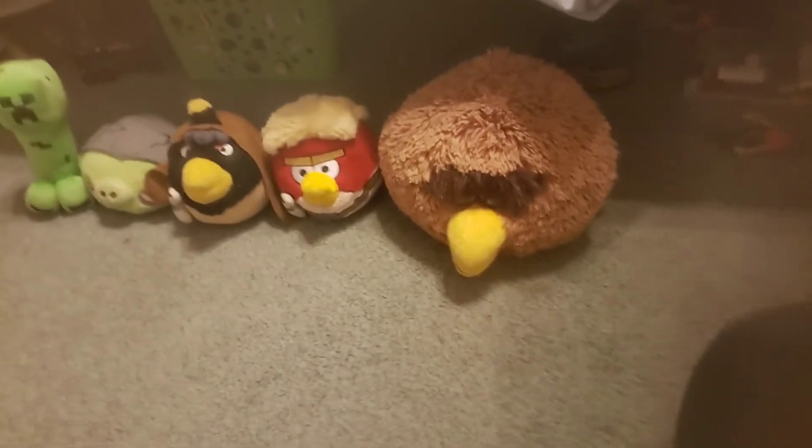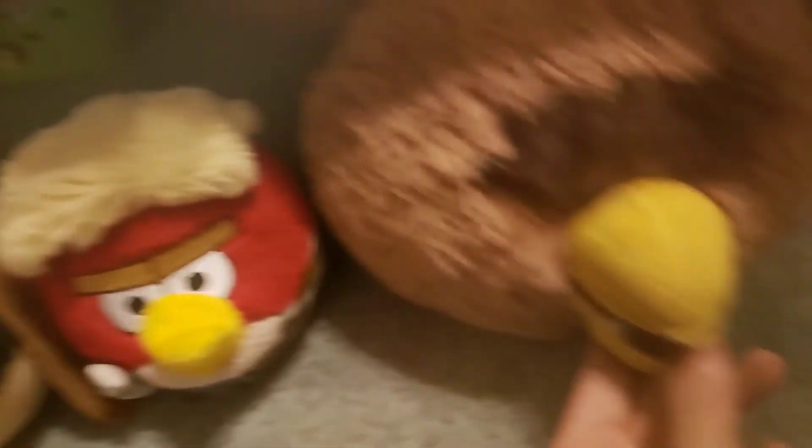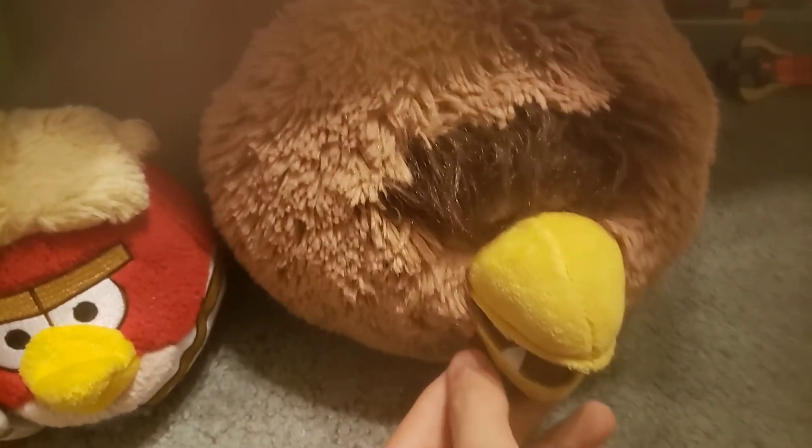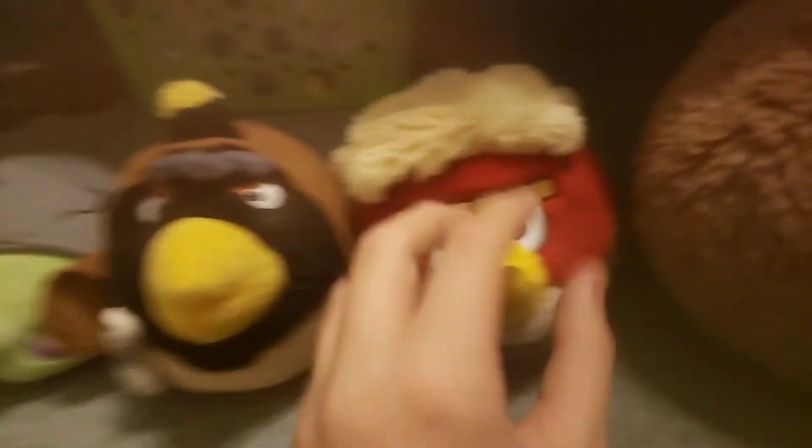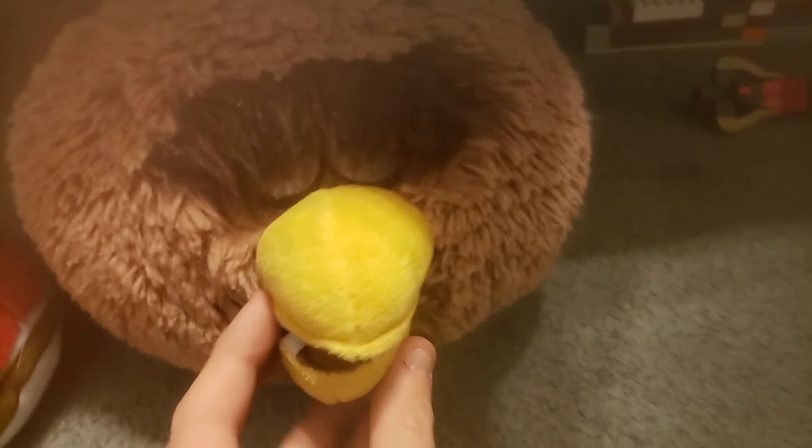Thank you all so much for watching. Please like, share, and subscribe. Leave a comment down below telling me if you have any video ideas for the Angry Birds Star Wars plushies. I am definitely going to try to find more of them — Han Solo, Princess Leia, Stormtrooper Pig, and Darth Vader. And possibly C-3PO and Yoda. But we have Bomb as Obi-Wan Kenobi, Red as Luke Skywalker, and Terrence as Chewbacca — that's what we have so far.